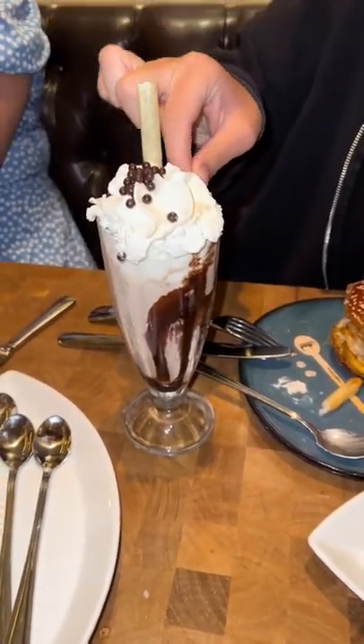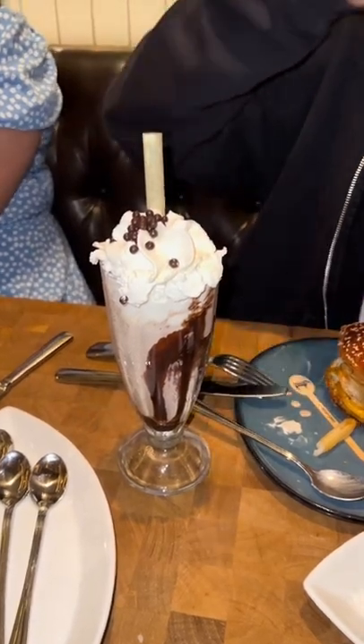If you guys dip your fries into milkshakes, please let me know in the comments below — she did that and it was kind of weird — but we completely demolished everything. It was super good. Thank you.